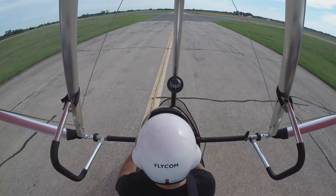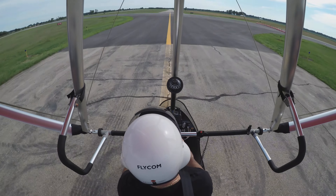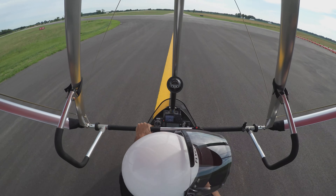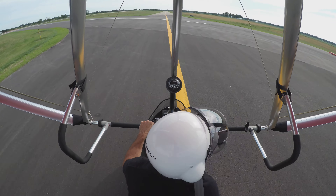Well, Friday morning here. I broke away from my desk to come out and maybe get some air time. It's about 9 a.m. A little cooler this morning. Quite a bit of traffic in the pattern.